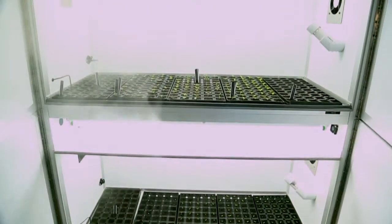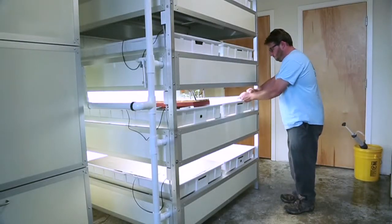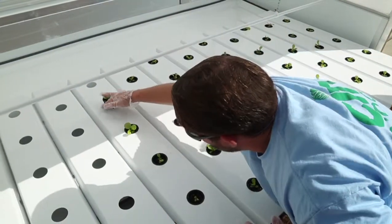The farming process starts with obviously the planting of seeds, and they go into one of our propagation units. Once the plants are sprouted, the seeds are transplanted via bicycle over to the farm at Plantronics, where they're transplanted into our larger scale farming equipment.